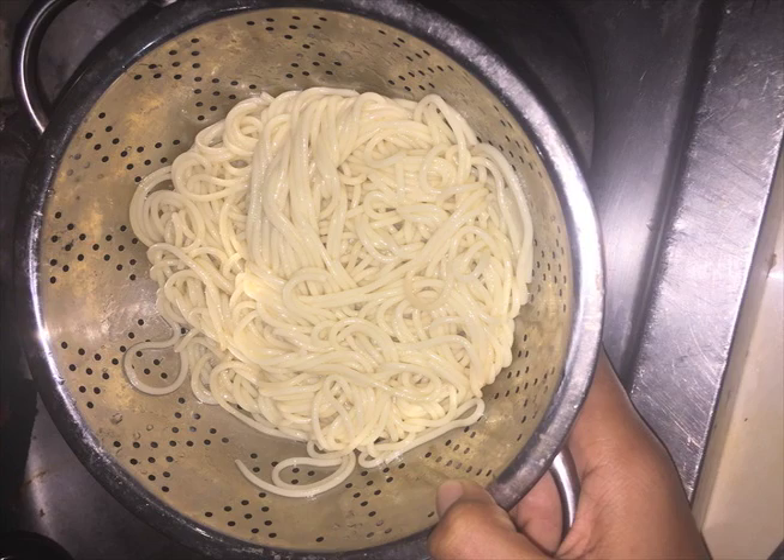This is the colander. In my kitchen, this is used for draining pasta and for washing our vegetables.